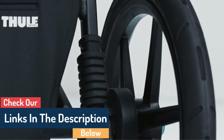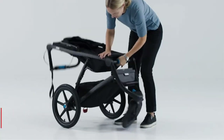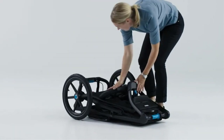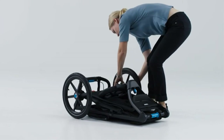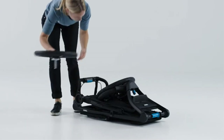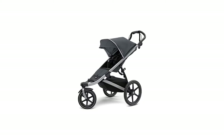The seat reclines and has ventilation to keep your child cool while riding. The handlebar may be adjusted to fit people of various heights. A suspension system helps to make the ride more comfortable for both the pusher and the passenger. There is a lot of undercarriage storage, and it has a zipper to keep things from falling out and from the elements.